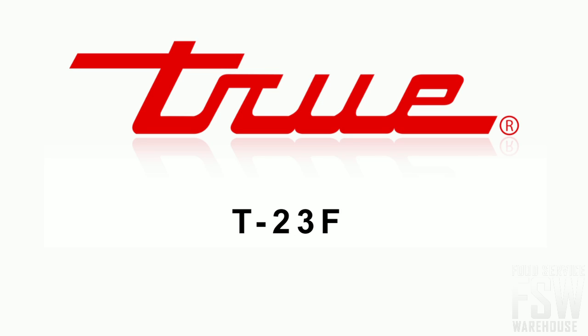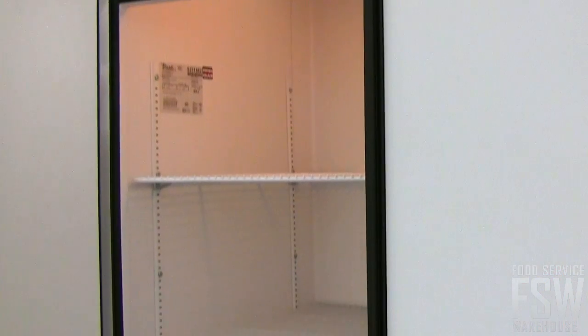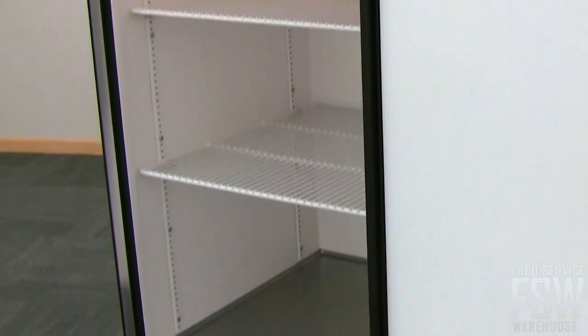This is the TRUE T23F 27-inch solid door reach-in freezer. The interior is lit by an incandescent light that provides superior illumination in any environment.